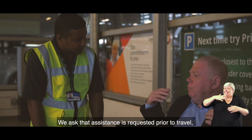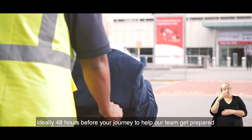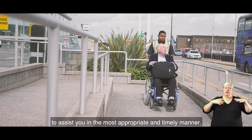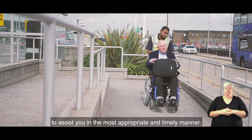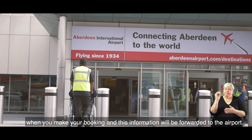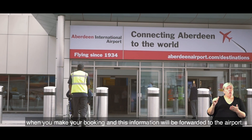We ask that assistance is requested prior to travel, ideally 48 hours before your journey, to help our team get prepared to assist you in the most appropriate and timely manner. You are able to request assistance with your airline when you make your booking and this information will be forwarded to the airport.